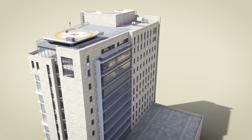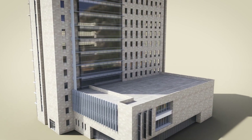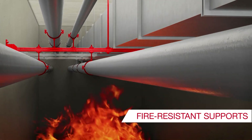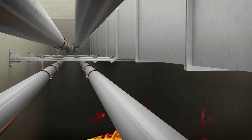Fire-resistant supports for pipe, ventilation and cable trays are engineered MEP applications for public buildings such as hospitals. In case of fire, the supports help to ensure that escape routes remain clear until all people have been safely evacuated.